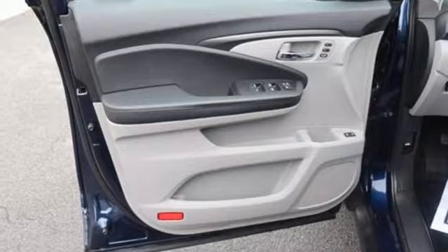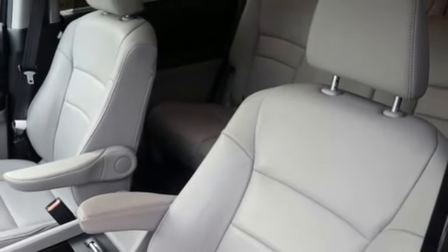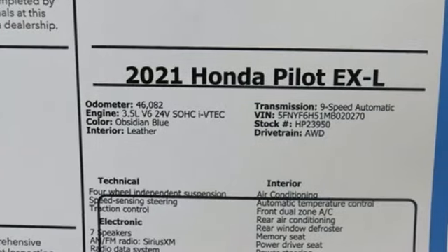Doors and push button start proximity key, external memory control, aluminum wheels, four wheel drive, and V6 engine.